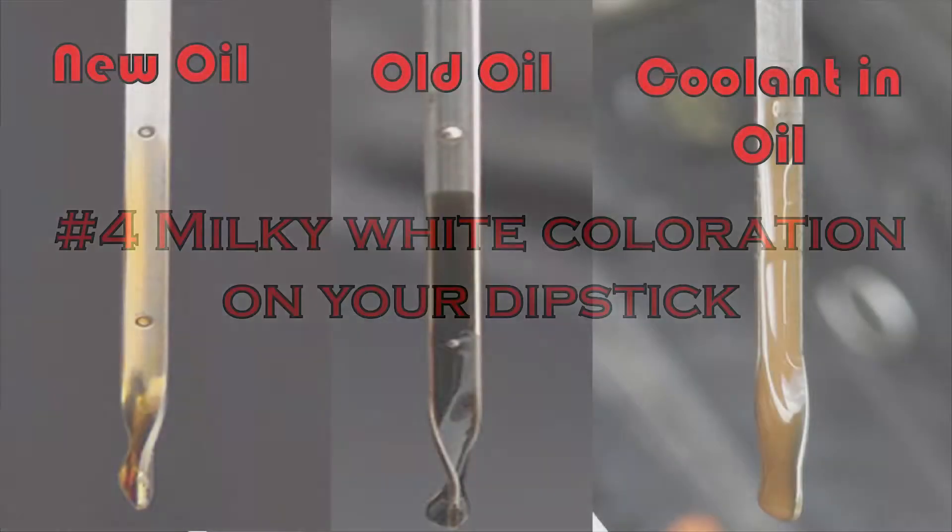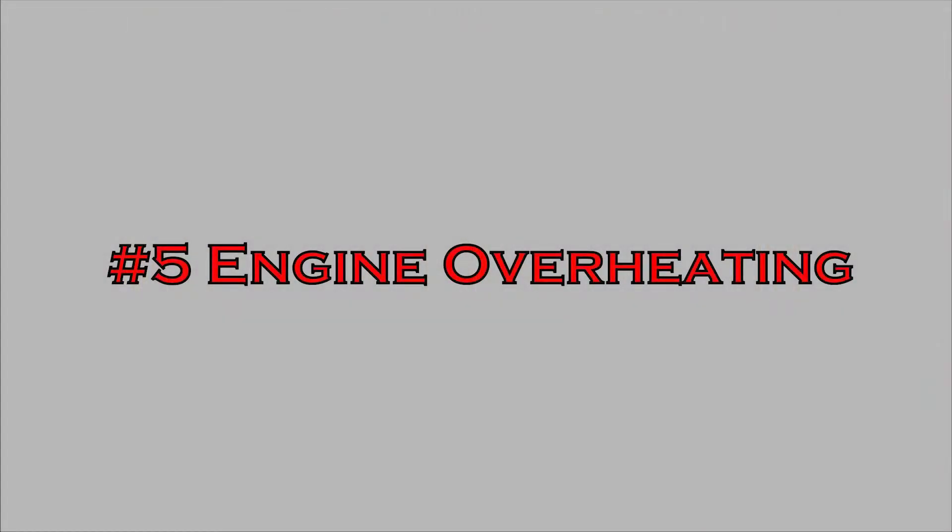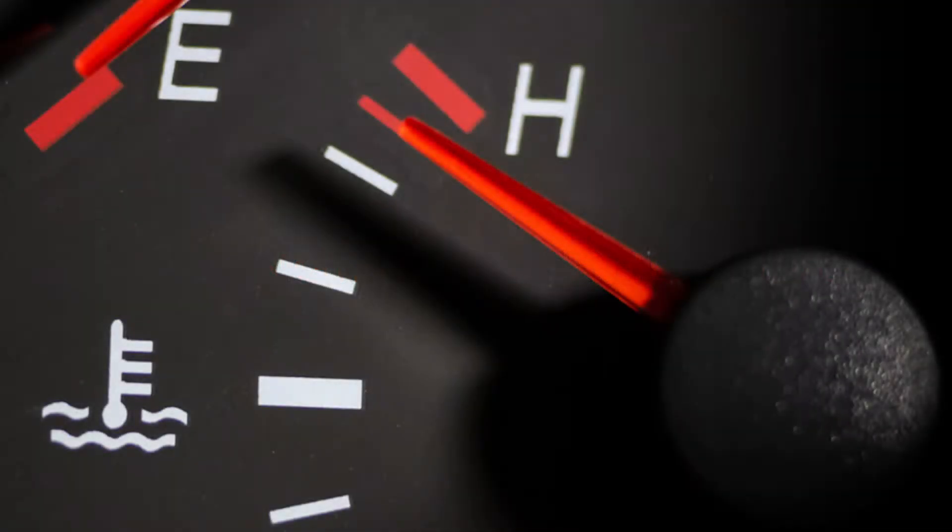Number four is milky white coloration on your dipstick. This is everyone's worst fear when checking your oil. You put the dipstick in and you should either see good oil, which is a nice clear color, or oil that's on its way out, which is going black. But if you pull your dipstick and you see that chocolate milk color, then you know 100% that your head gasket is bad.